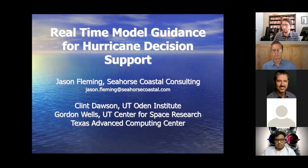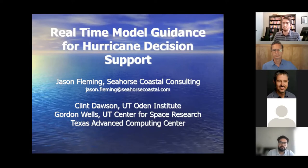Jason will be talking about how ADCIRC, ASGS, and CIRA — the Coastal Emergency Risk Assessment website where the results are posted — come together to provide important guidance during the critical time leading up to a hurricane. Jason is also the principal consultant at Seahorse Coastal Consulting.